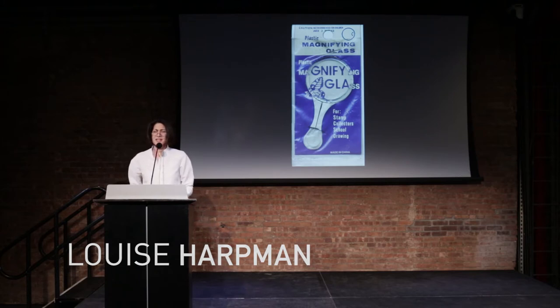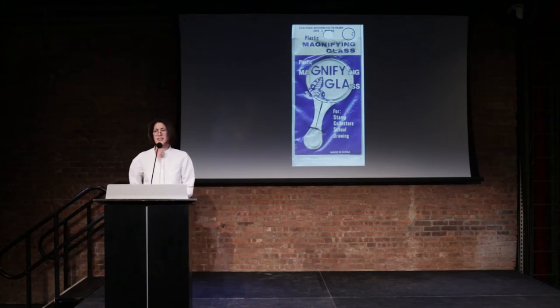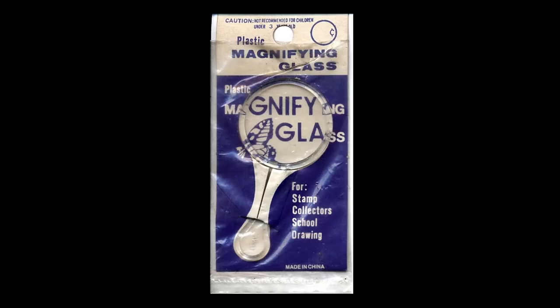I'm an architect, an educator, and a collector. I love scavenging and finding things. My office is clotted with often peculiar and strangely beautiful objects I've accumulated. I have a special affection for things that participate in the designed environment but don't necessarily register as designed objects.